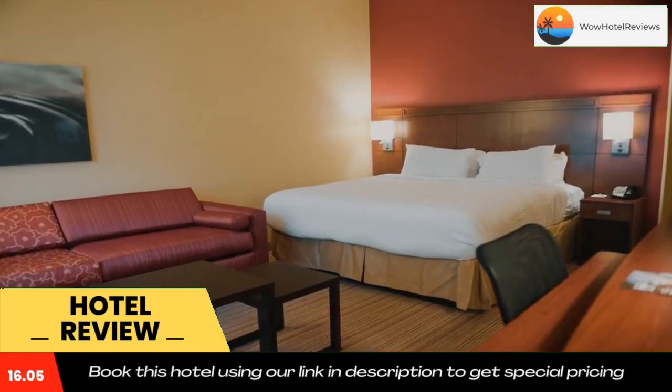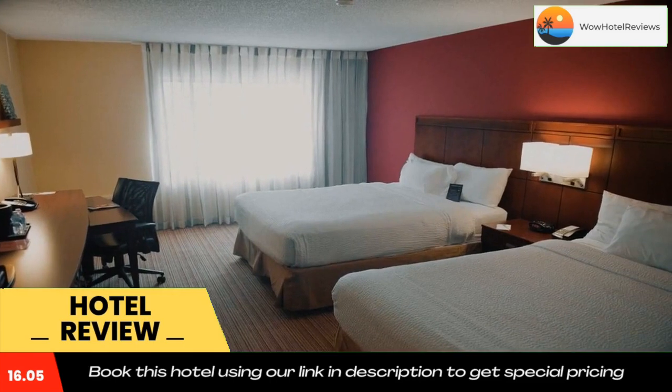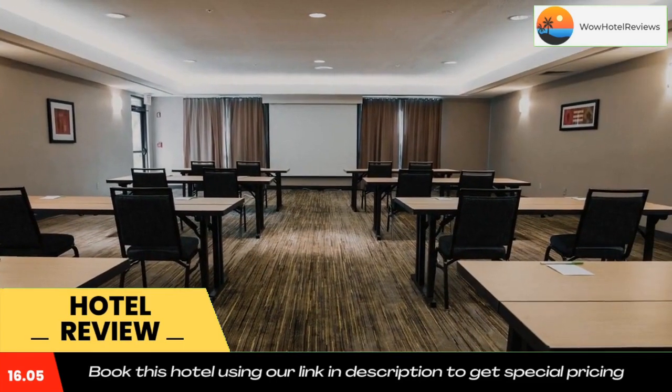Courtyard Shreveport Airport is located seven miles from the American Rose Center. Use our link in the description to get a special discount on this hotel. Don't forget to like and subscribe to our channel.